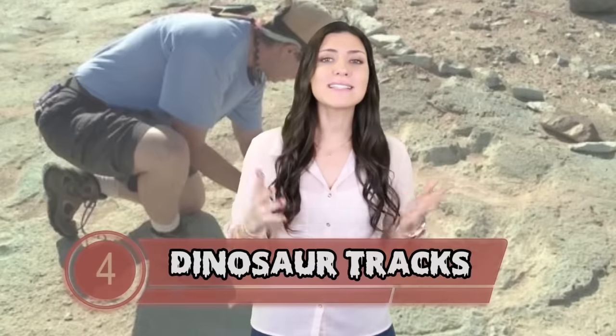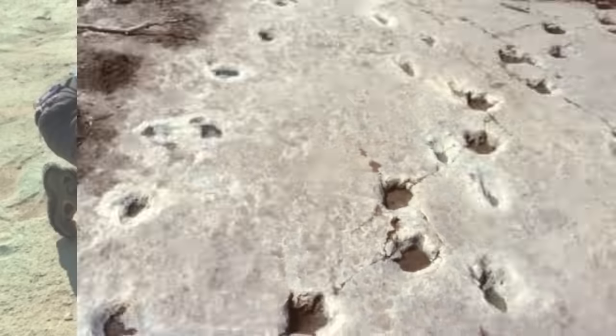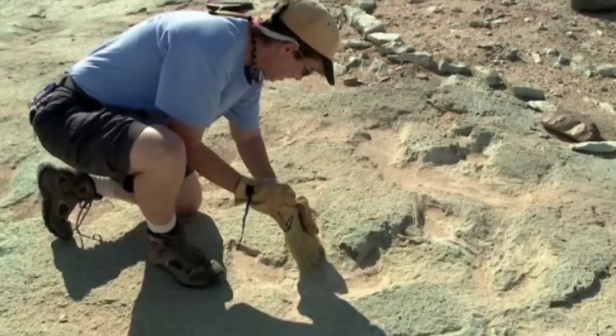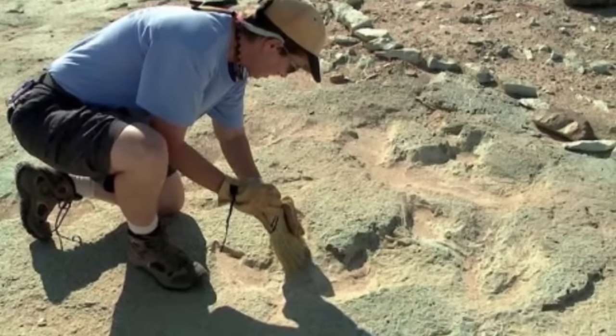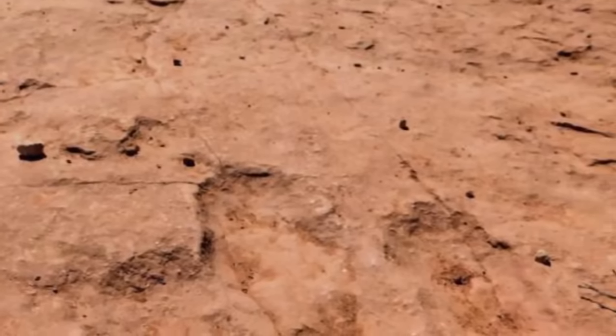Taking the number 4 spot is Dinosaur Tracks. In a desert in Utah, a hiker discovered a collection of footprints left behind 125 million years ago by a number of different dinosaurs. In 2014, volunteers spent hours sweeping, scraping, and brushing the tracks. This isn't just a small rock with some prints — over 200 tracks were uncovered, and in one case there were 17 consecutive prints from the same animal.